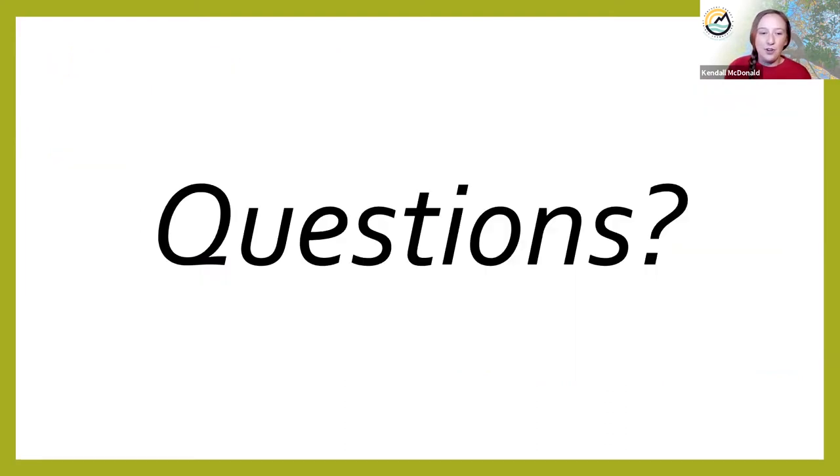So far, are there any questions? Does anyone want to put a question in the box? We'll answer two or three here.